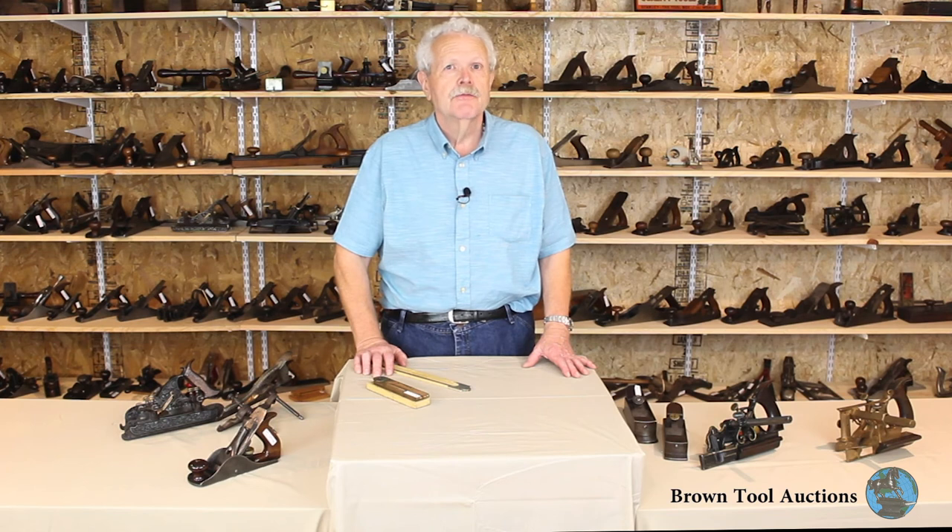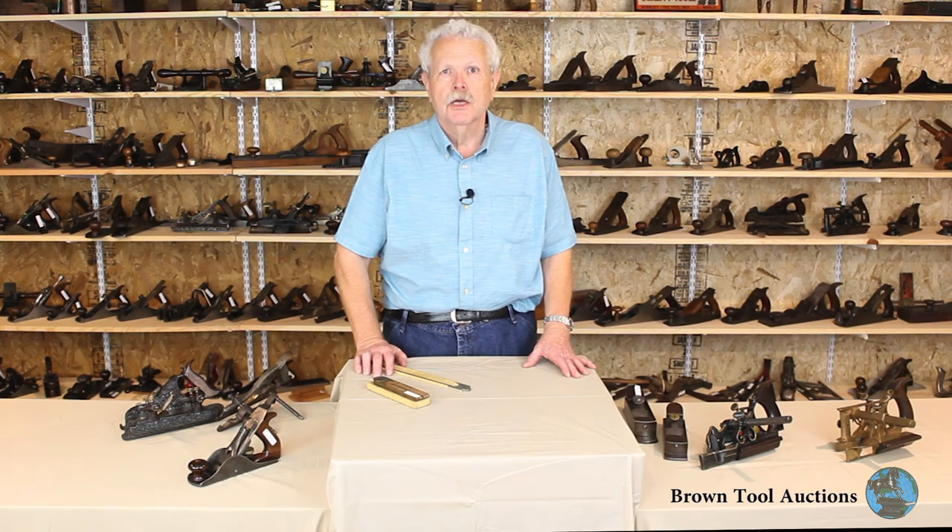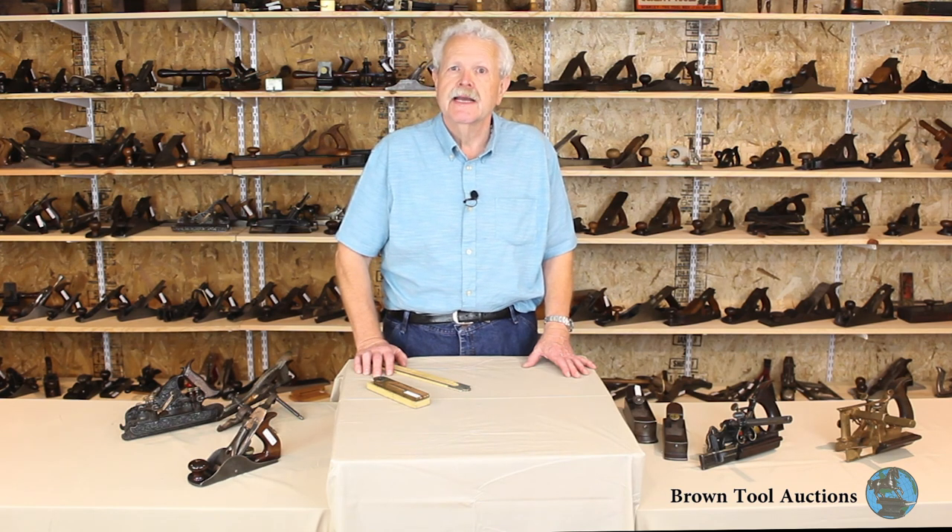This is just a small sample of the tools from the Wells collection that will be included in the fall auction and in future auctions in 2019. Some additional tools are included in the other videos of the fall auction we will be posting. We are very excited to be handling a collection of this caliber and we appreciate being part of John's very generous gift. We'll see you next time. Thank you.